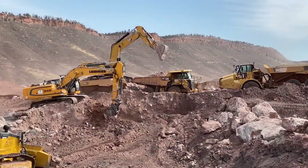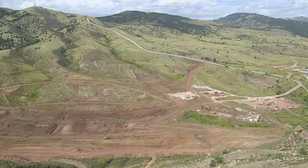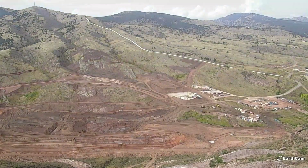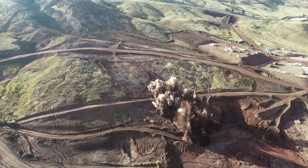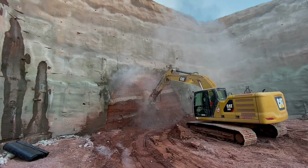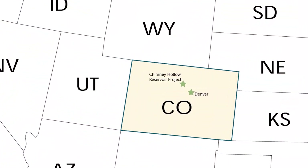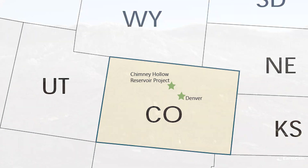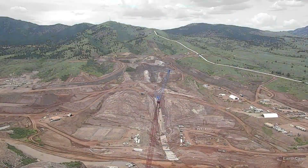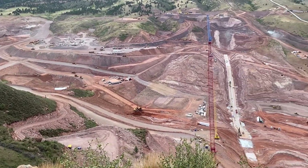The Chimney Hollow Reservoir Project is a four-year, $510 million dollar construction project. Chimney Hollow is a really once-in-a-lifetime type of project. It's the largest dam built in the United States in the last 25 years, and one of the largest public works projects that's happened in northern Colorado in a long time.